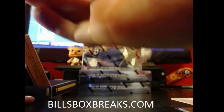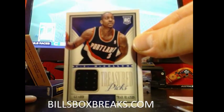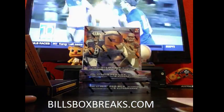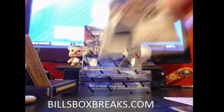And we got a bonus hit for the Blazers — Treasure's Pick Rookie Jerseys of CJ McCollum for the Blazers.